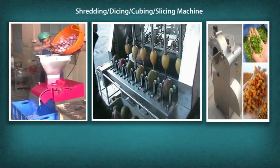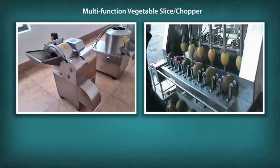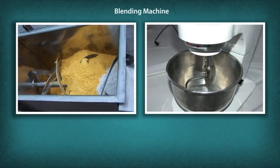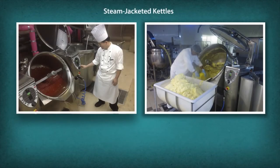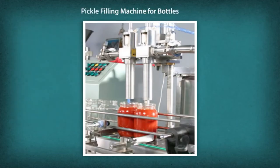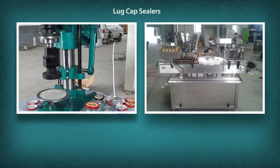Additional machinery includes a shredding, dicing, cubing, and slicing machine, a multifunction vegetable slice chopper, a blending machine, steam jacketed kettles, a pickle filling machine for bottles, a pickle filling machine for pouches, and lug cap sealers.